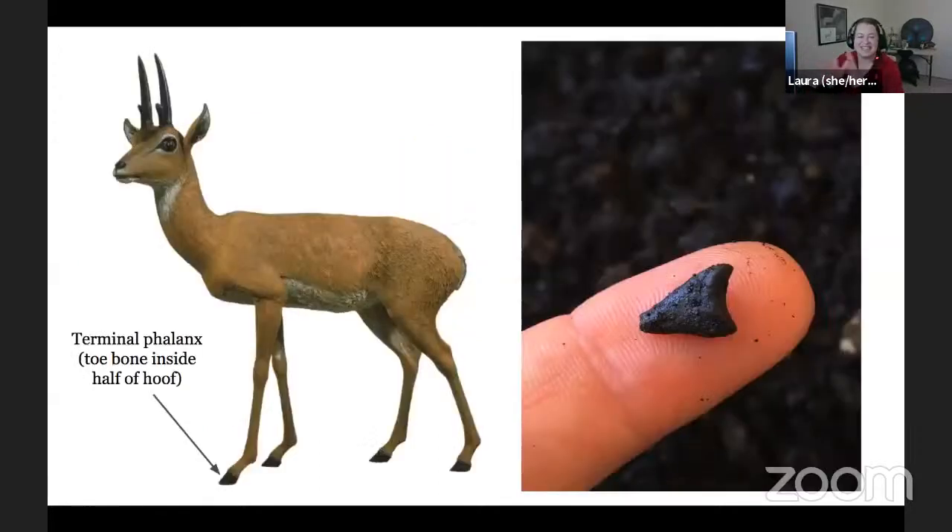Back to the fossils — this one, with my finger for scale so you can see how tiny it is, is the terminal phalanx of a dwarf pronghorn. As even-toed ungulates or cloven-hooved animals, at the bottom of their hoof they have two pieces, and this is the bony part on the inside of just half of that hoof. This one is from a juvenile individual — a baby — out of Box 14 of the Project 23 excavations. It has a very distinctive shape, and it's one of the earliest fossils that volunteers on site could look at and immediately recognize.